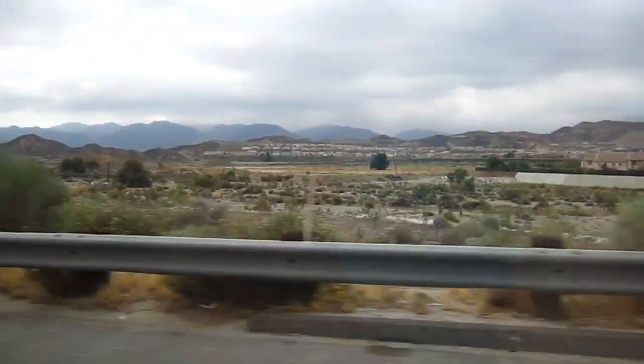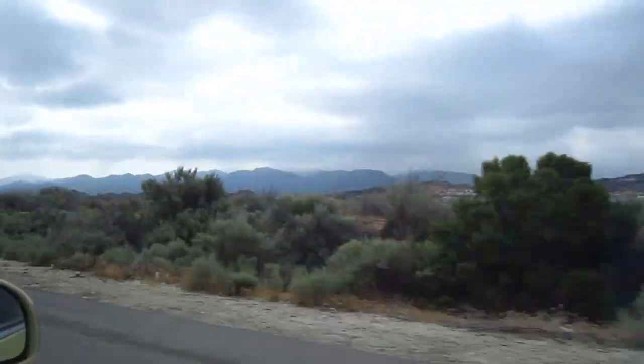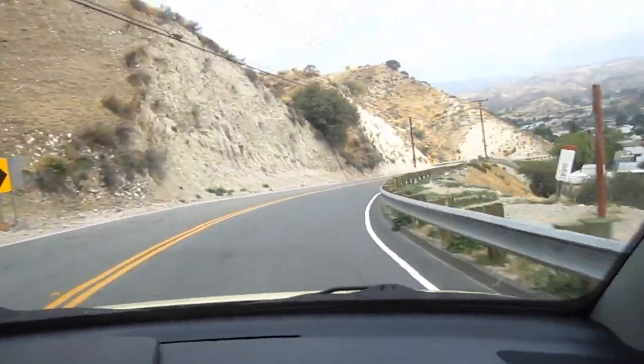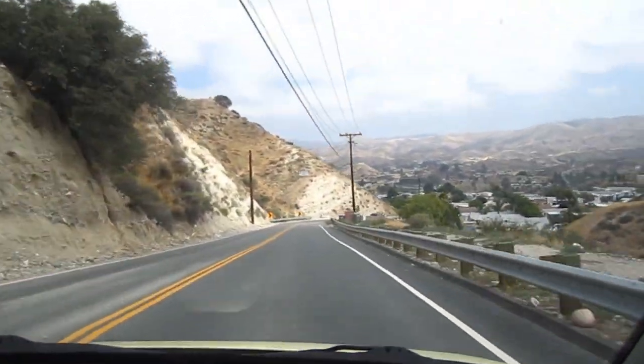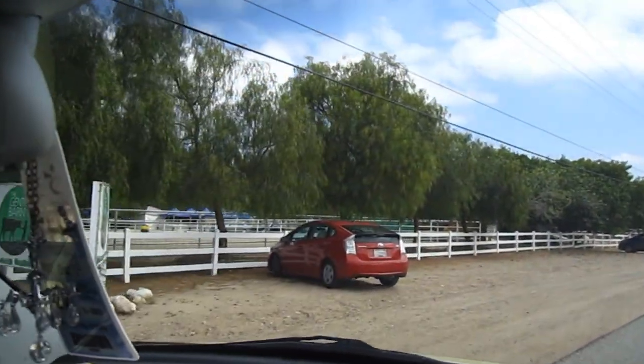Man, the terrain out here is very different from the city. We're going about 40 miles outside of Los Angeles, guys. There's lots of twisty roads up here. We're here, guys! Woohoo, Gentle Barn!